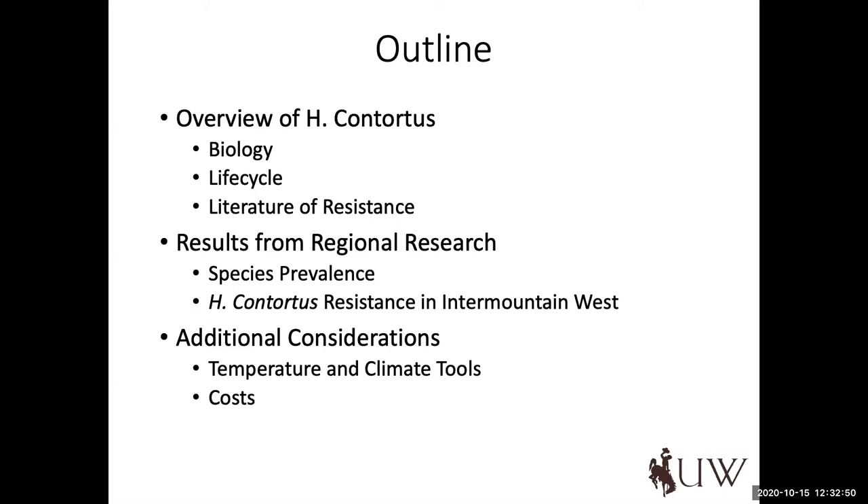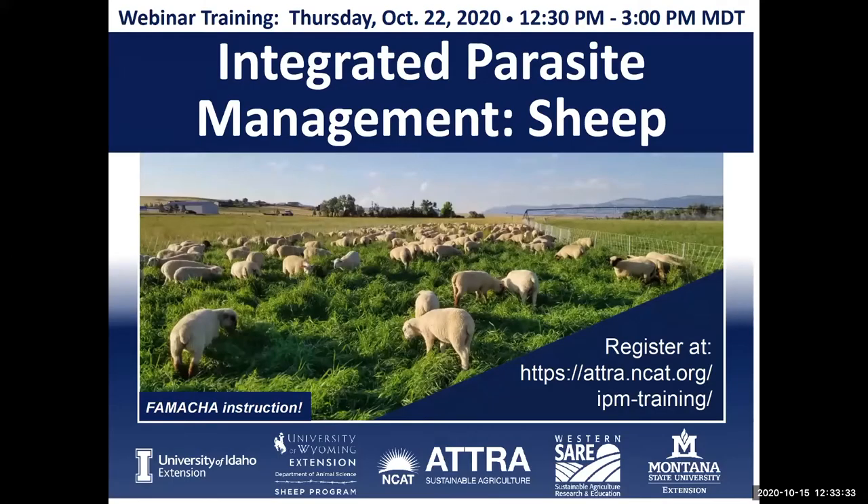There are a lot of internal parasites of various species and varieties that require a discussion of their own, but the purpose of today is to talk about Haemonchus contortus — a little bit about its biology, the life cycle, some of the literature related to how resistant these organisms are to our anthelmintics, especially in our region. I'll give a summary from our field study where we've sampled flocks in the Intermountain West to estimate resistance. And then finally, some specifics for our region, with a shameless plug again for next week's training.